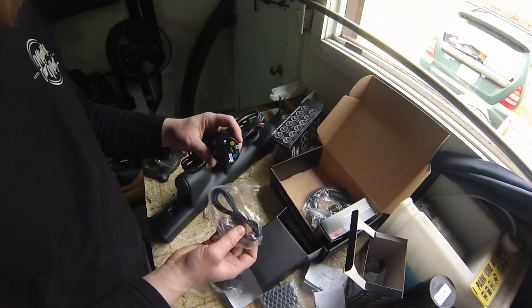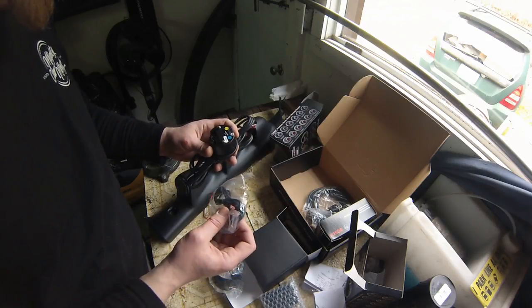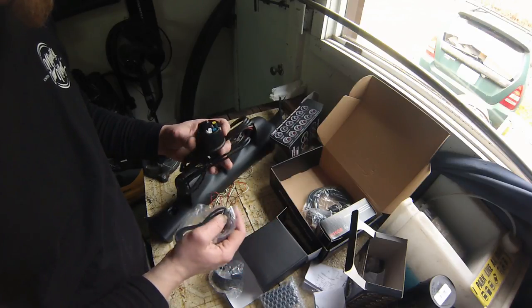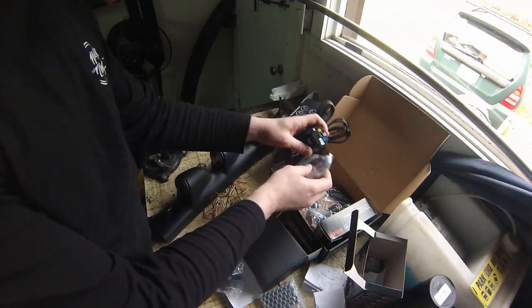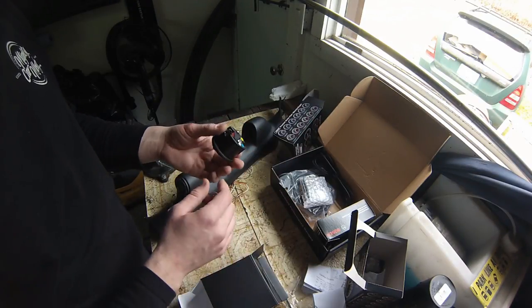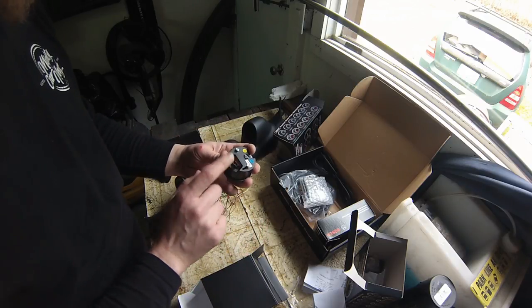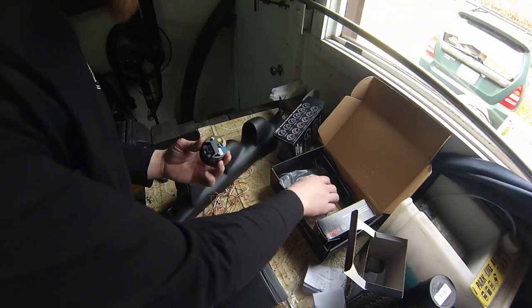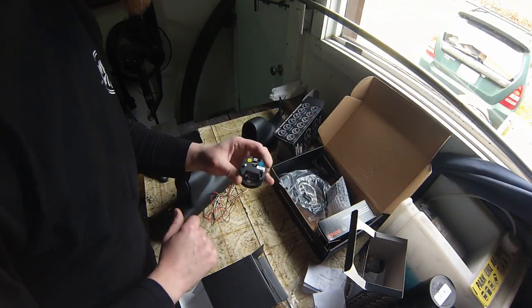I'm just noticing the wideband comes with a bunch of extra harnesses, and I've got no instructions — awesome. I'm going to have to jump online and look for the instruction manual PDF file, and then I'll know which harness actually plugs into the back. I realize the smaller one probably plugs in the top, but there are two harnesses that I'll actually plug into this one.